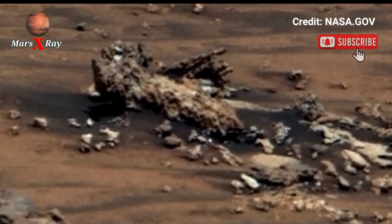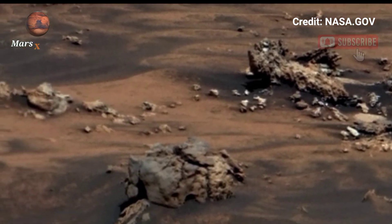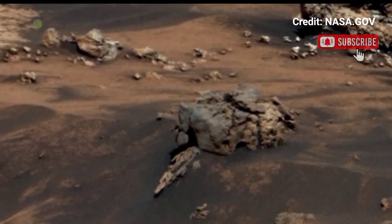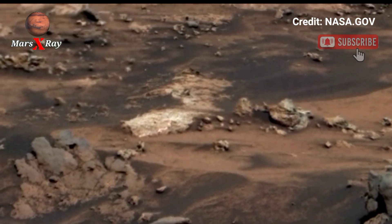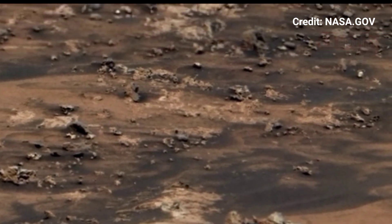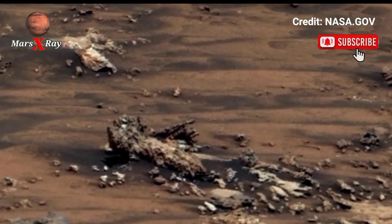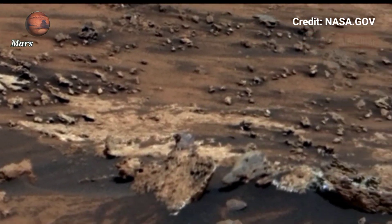The video reveals the alien beauty of the Martian sol. The crater's dramatic backdrop looks like a scene from a sci-fi movie — but it's real. Take a moment to appreciate the engineering that made this moment possible.